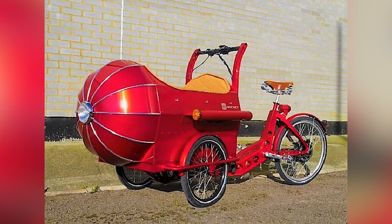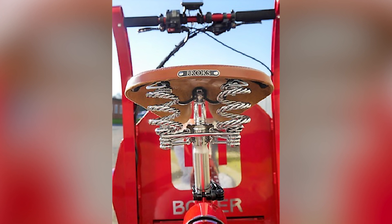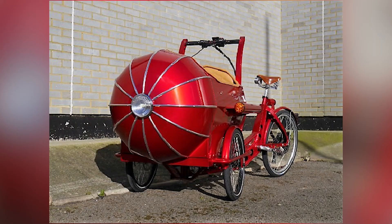The Tektro front and rear hydraulic disc brakes remain from the original Rocket, as do the Marathon Plus tires and saddle. Though the Rocket Saturn will set you back a hefty sum, owning one of the most beautiful and unique e-trikes ever made could be worth the investment.